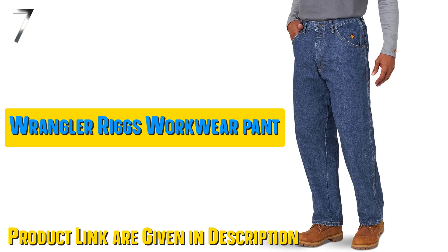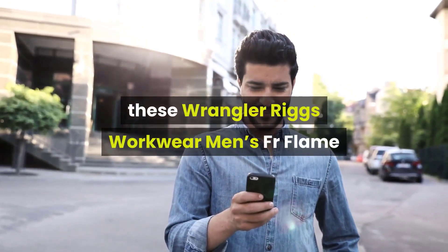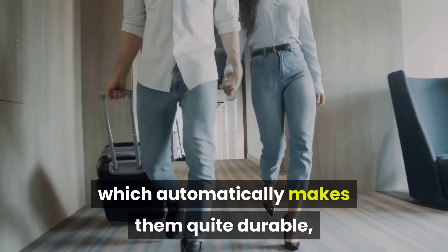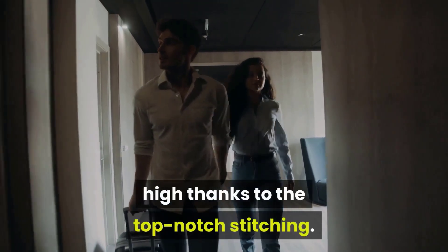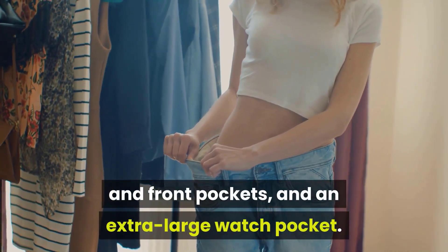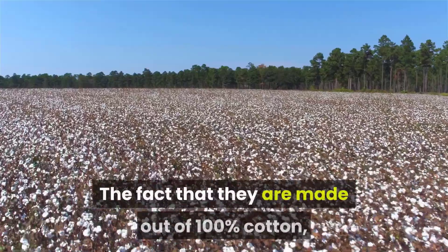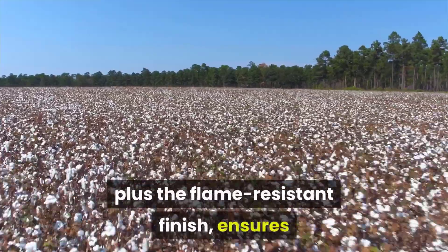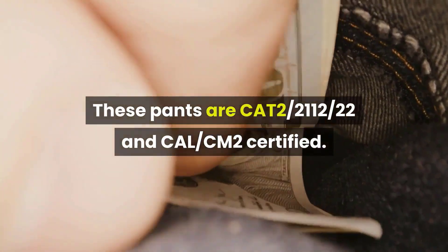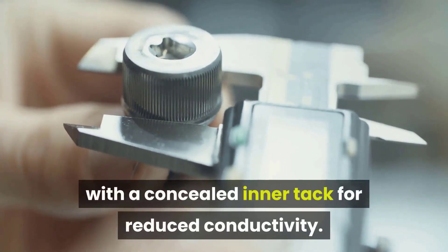Our seventh best pick: Wrangler Rigs Workwear Men's FR Flame Welding Pant. If you are going for something more stylish, casual, and relaxed, the Wrangler Rigs Workwear Men's FR Flame-Resistant Relaxed Fit Jeans are a good option. Made with 100% cotton, they are quite durable, with top-notch stitching, reinforced rear and front pockets, and an extra-large watch pocket. They are made out of 100% cotton plus a flame-resistant finish, ensuring they are flame and spark-resistant and certified safe for welding. These pants are CAT2-2112, 22nds, and CAL-CM2 certified. They also feature an arc-resistant button waistband combined with a concealed inner tack for reduced conductivity.